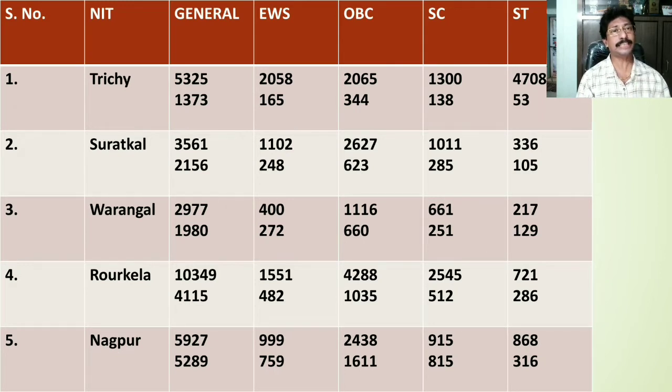For other state OBC students the cutoff rank lies at 623. For SC category students the cutoff rank stands at 1011 for home state, whereas it stands at 285 for other state students. For ST category the cutoff rank for home state is 336 and for other states it is 105.